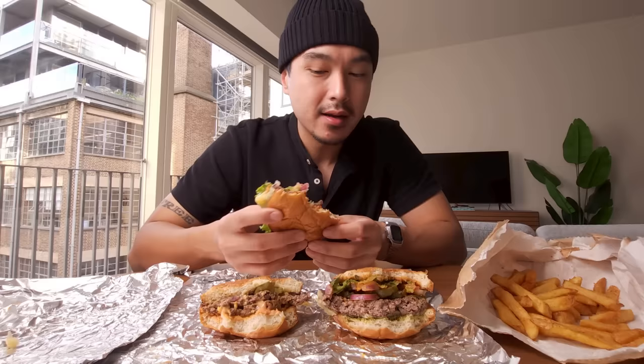For the price especially, I would rather get a double cheeseburger from McDonald's any day of the week. I'd rather get Shake Shack, Five Guys — I'd rather get a Whopper than this. I'm not hating to be controversial, I'm just telling the straight-up truth. His pizza was good, his wings were good, but these burgers are not it. It's a pretty small chain — they have less than 10 locations in all of London.